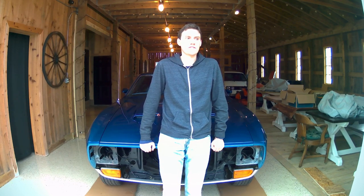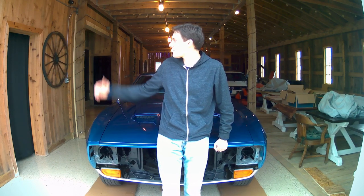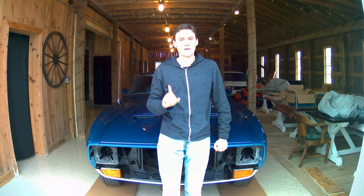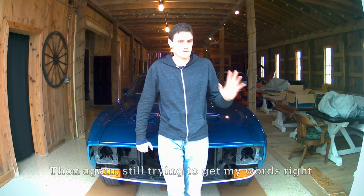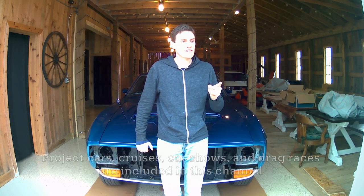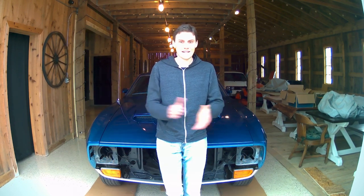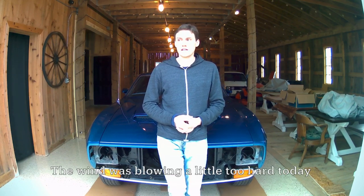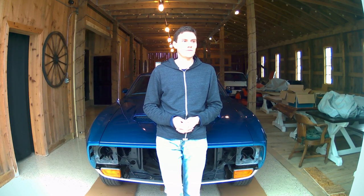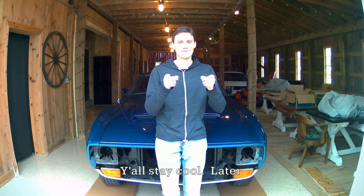There you have it everybody — everything you need to know about this channel, as well as showing you this beautiful blue '72 Mustang and my Red Hot '84 Trans Am, and what needs to be done to them. I almost forgot to mention that I'll also be doing project cars, cruises, car shows, and drag racing. Thanks for watching and I'm looking forward to doing more videos this year. Y'all take care and stay cool. Thank you.